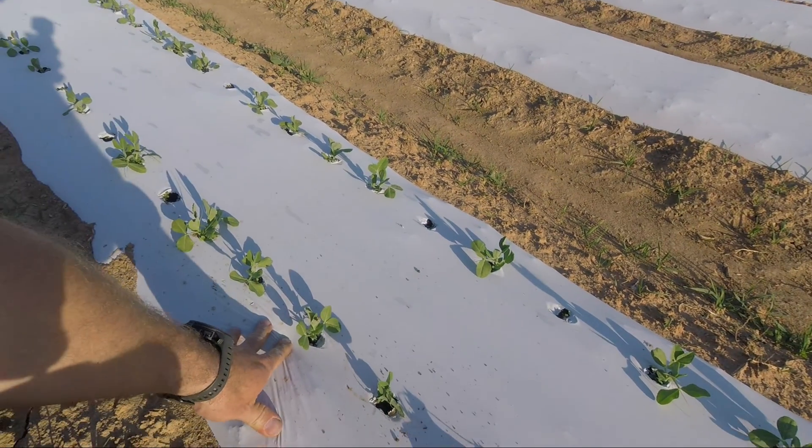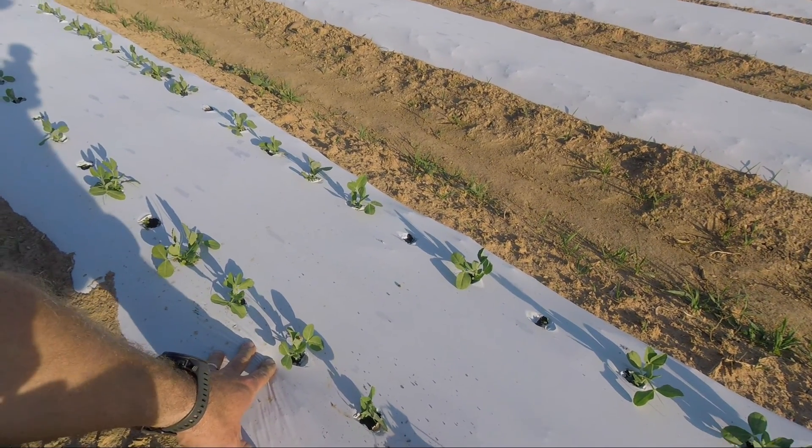Got some sugar snap peas coming along looking good. Here in a few minutes I will take you on a little tour of our greenhouse and show you where it's at.